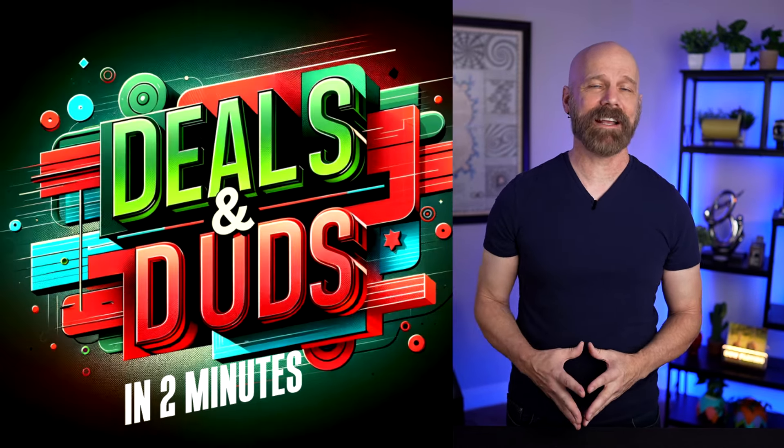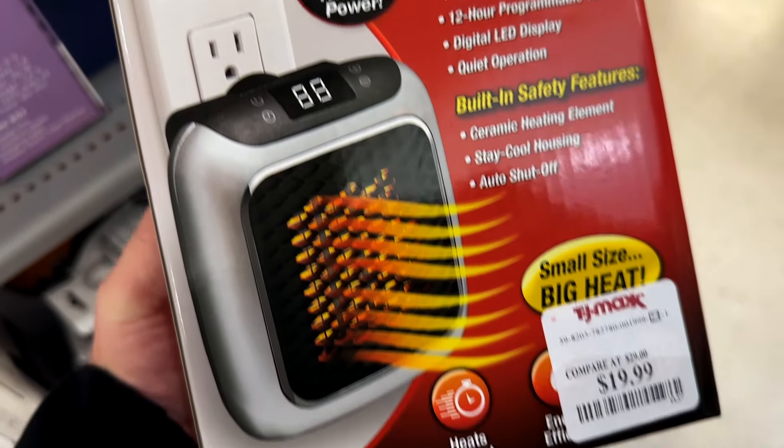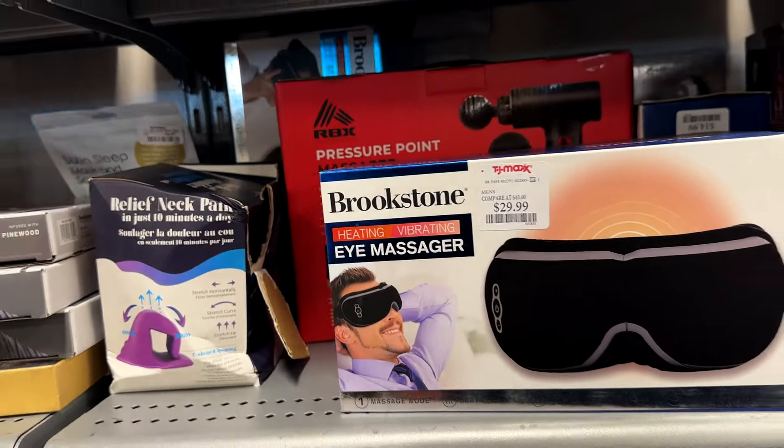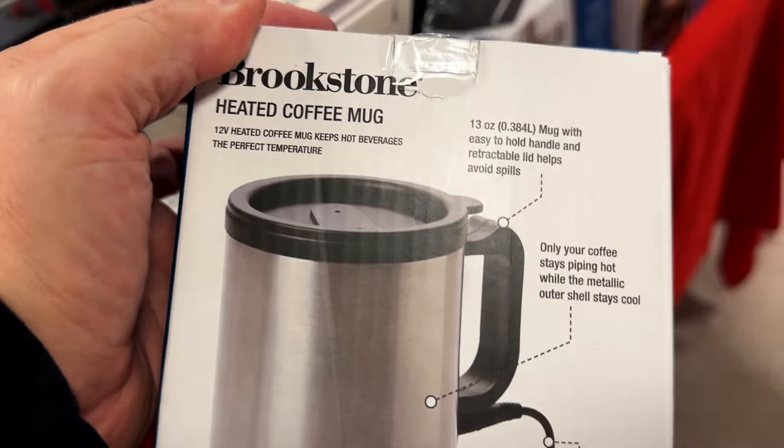Before I test out the products I bought, I want to mention a few things in the store I saw that I didn't buy — my 'deals and duds' segment. The first was the Handy Heater Turbo Heat selling for $20, which usually goes for $25 to $30 — a pretty good price. Another interesting one I almost bought was the Brookstone Heated and Vibrating Eye Massager. I couldn't find it on Amazon or the Brookstone website, so maybe it's discontinued, but most vibrating eye massagers are much more expensive. Also, their Brookstone Heated Coffee Mug — similar models on Amazon are about $18, but this one was only $8.